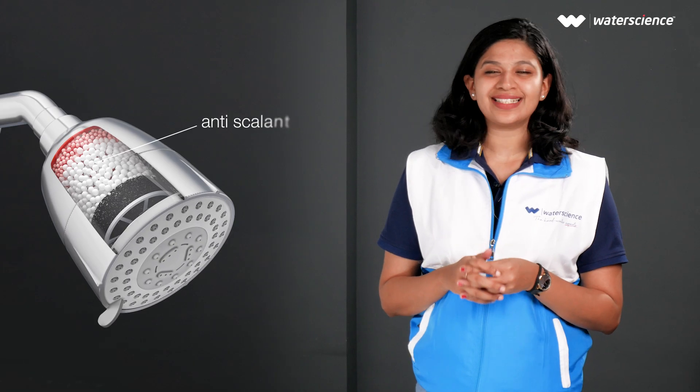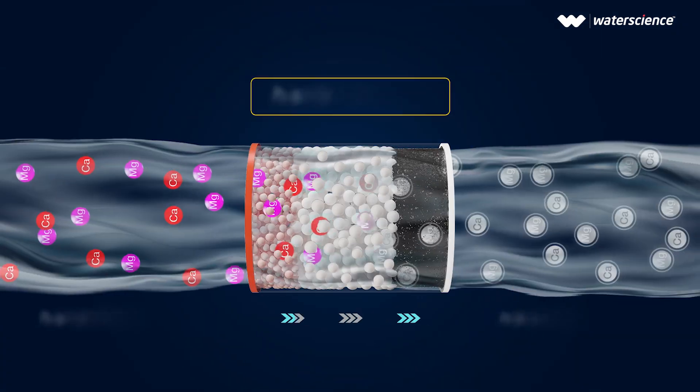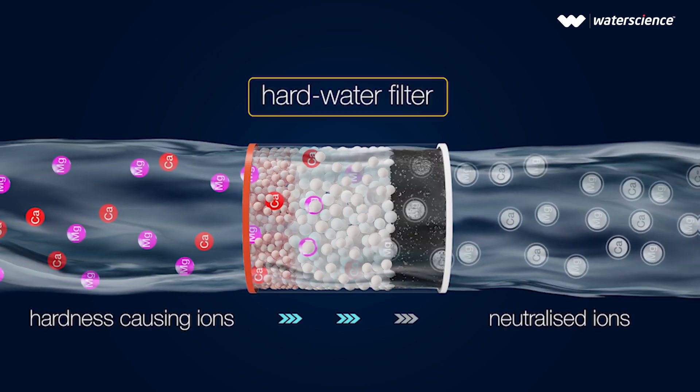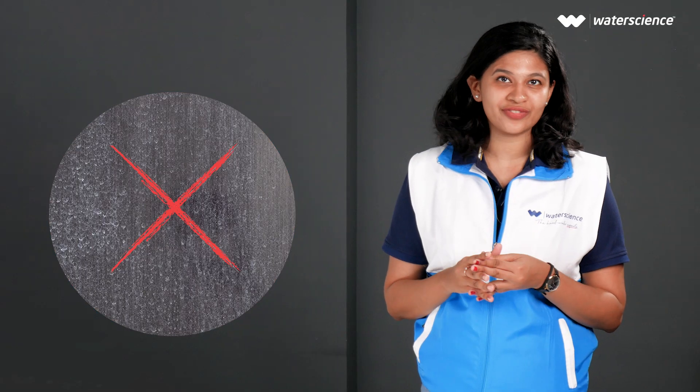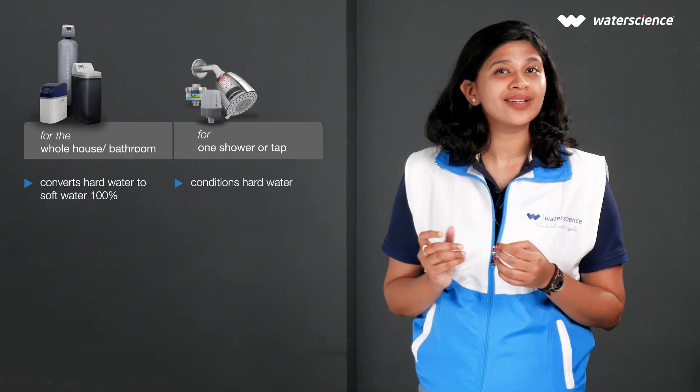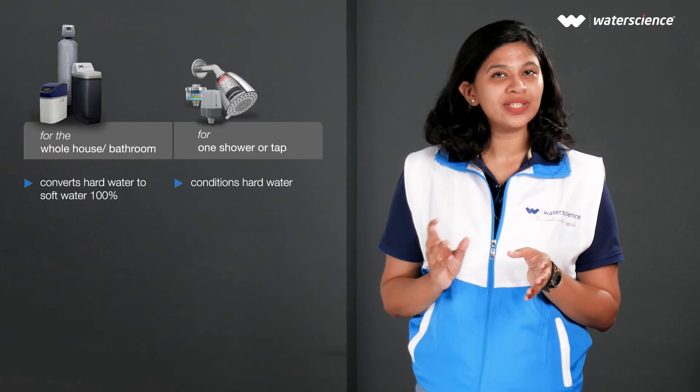Shower filters have anti-scalants that condition water. These convert hard water salts into harmless forms, which helps reduce the effective hardness on your hair, skin, and surfaces. Water softeners, on the other hand, completely remove the calcium and magnesium salts through a process called ion exchange — hence the water softener is 100% effective in dealing with hardness.